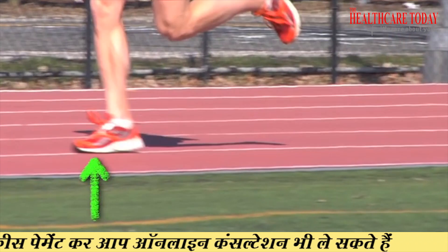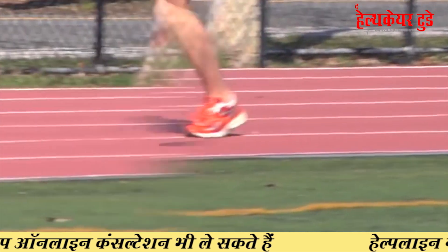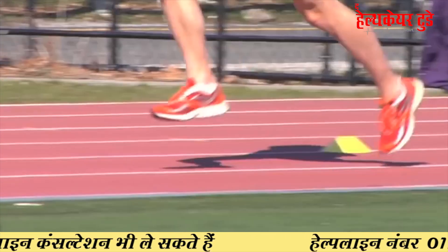Not only during walking but also during standing, jumping, running — every activity it bears our body weight. During running it bears three to four times more than the normal standing time. So the foot acts as a foundation of our body.